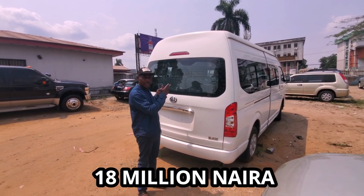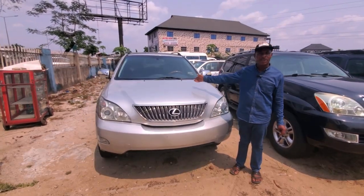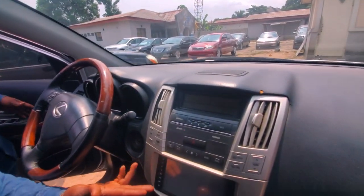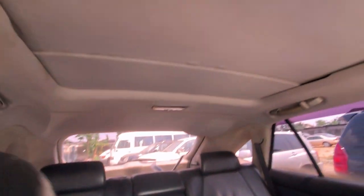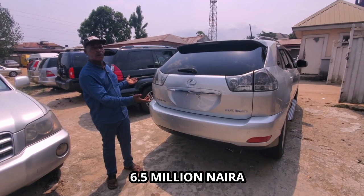This is a Lexus ES330 series, foreign used. As you can see the navigation system, the interior factory leather seats with all the formica furnishing — it's the 330 series, 2007 model. This one goes for six million five hundred thousand naira.